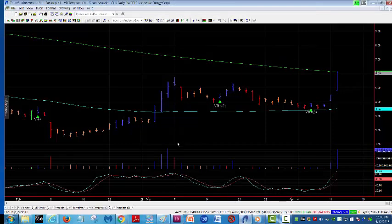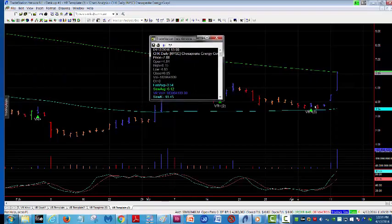We're going to look at Chesapeake Energy this morning, CHK. No surprise here — I know it was a big move, heavy volume on the New York Stock Exchange, but a positive volume reversal came in just a few days ago. In fact, this one occurred on — let's pull up the data window here —